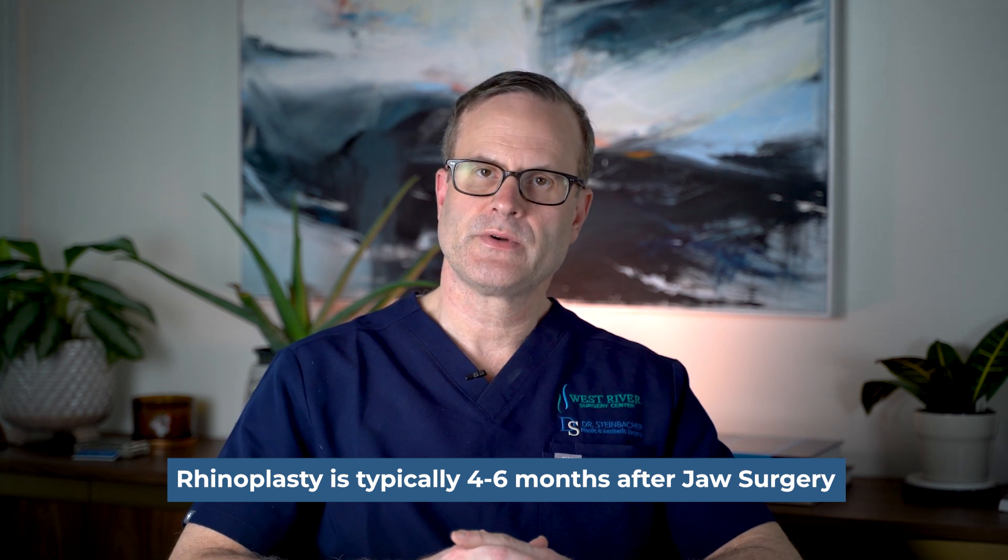When we do this, it's usually a couple of months after jaw surgery because we want some of the swelling to come down. We want the healing from the jaw surgery to have already taken place so we can best assess how to reposition the nose. The most common time we do it is probably four to six months after jaw surgery.